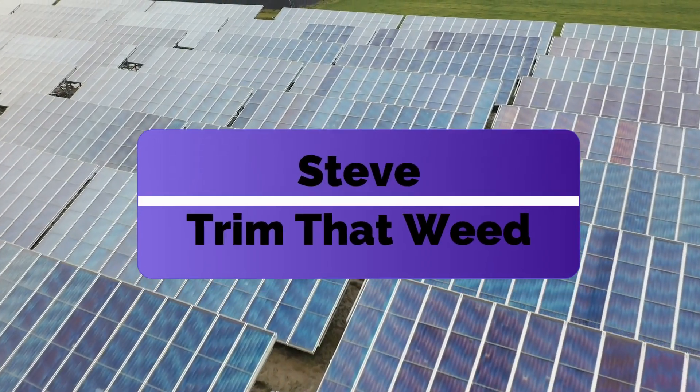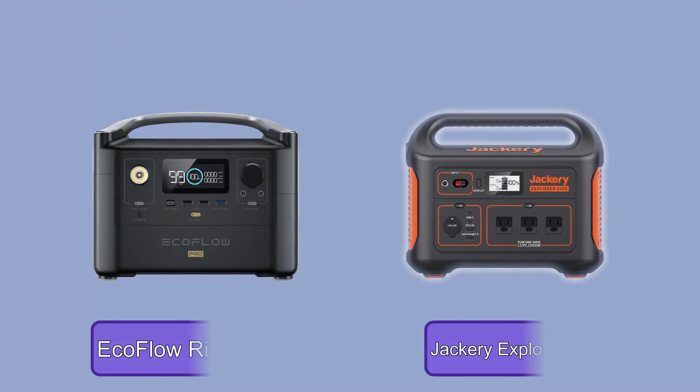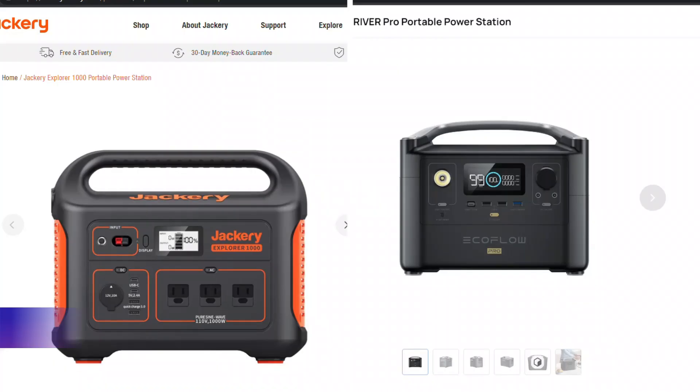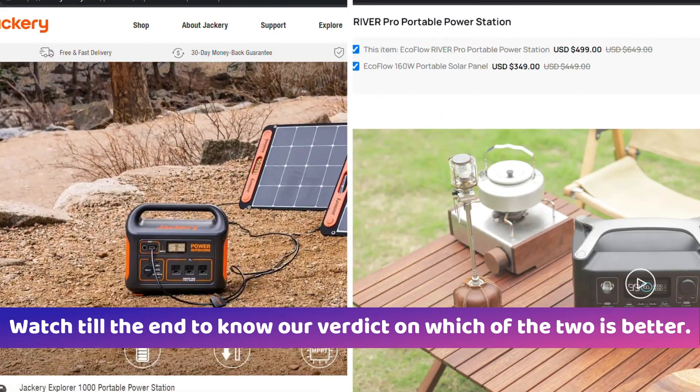Hey guys, this is Steve from Trim That Weed, and welcome to our video of EcoFlow River Pro versus Jackery Explorer 1000. Watch until the end to know our verdict on which of the two is better.